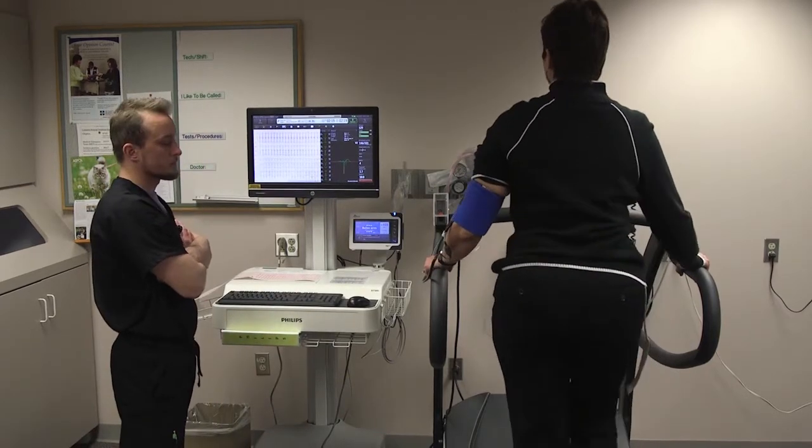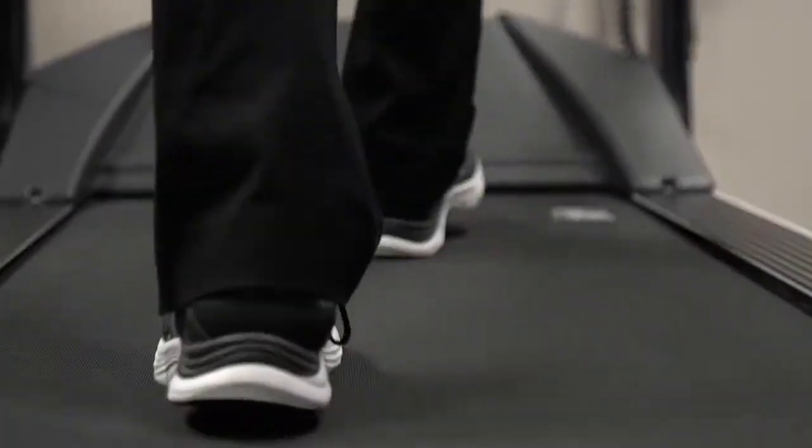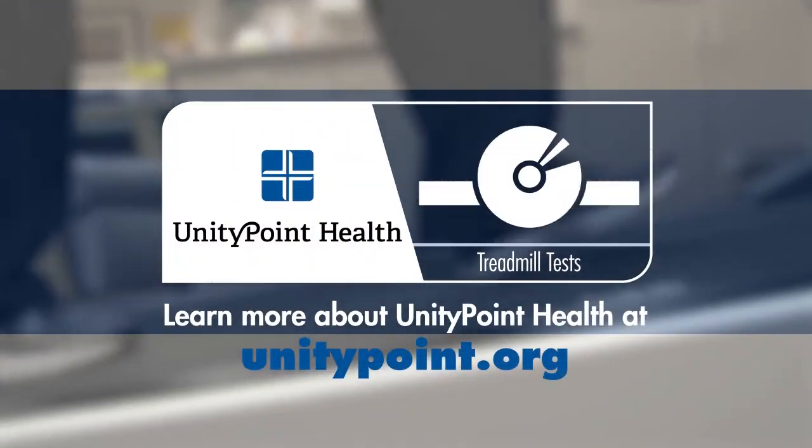Those heart-attack-causing blockages are probably in the order of 50% or less. A treadmill test is good, but it should be used only to increase or decrease your probability of heart disease, and the cardiologist will decide whether further testing is needed.